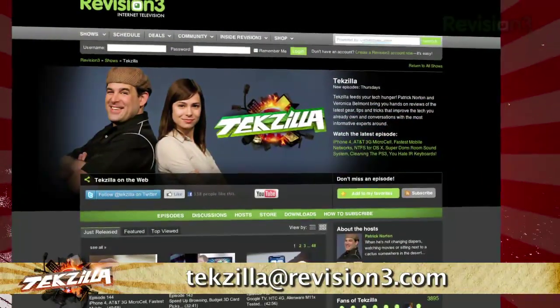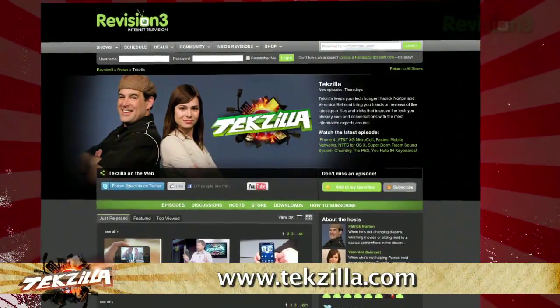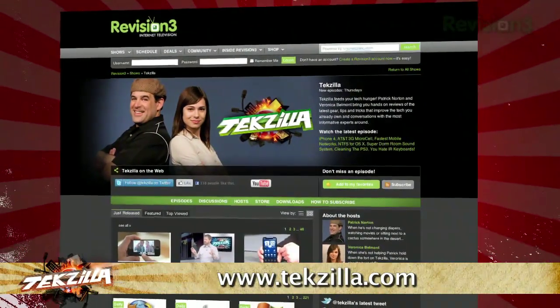If you have a tip or trick to share with the TZ audience, email us at TechZilla@Revision3.com. And don't forget TechZilla.com — it's the place to find more tips, tricks, product reviews, and how-tos.